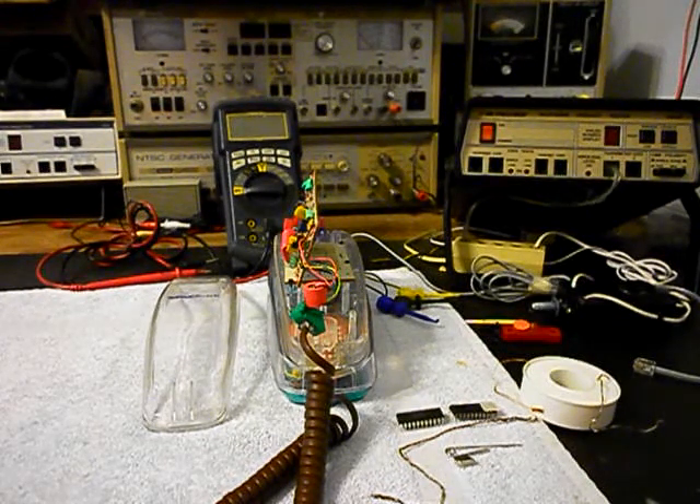Today I want to show you a really cool, clear trimline by Bell South. These are collectible and people really like them. You can see through them and see all the electronics on the board, and they light up because they have neon bulbs in them when the ring cycle comes through and the telephone rings. We're going to explain about the telephone itself.